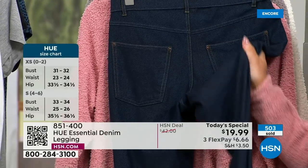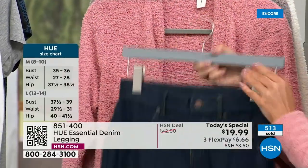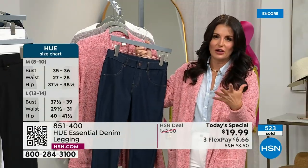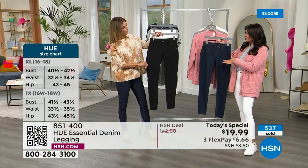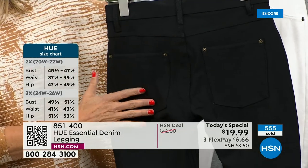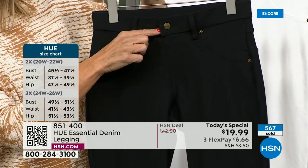They're machine wash, tumble dry. They look like great denim but with the softness of your favorite leggings, which just gets softer and softer over time. So they're really easy to care for and easy to wear. These pull right on — you're not messing with buttons or zippers.